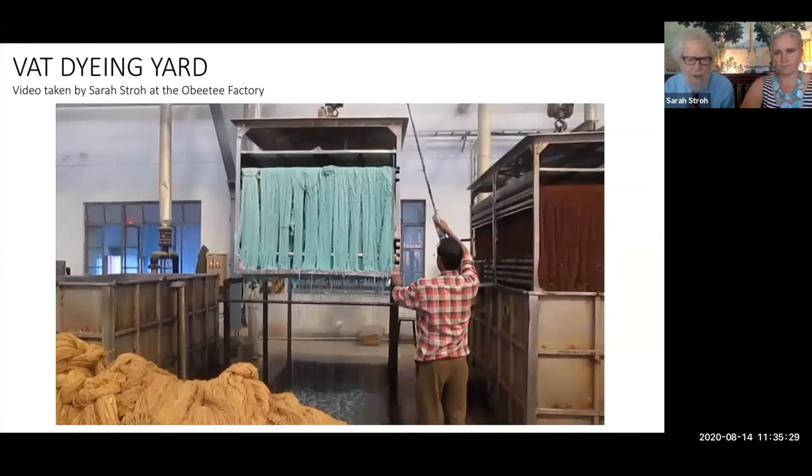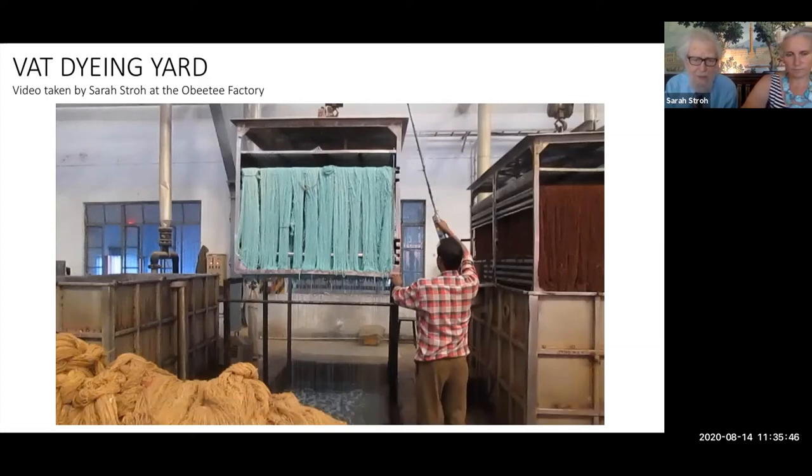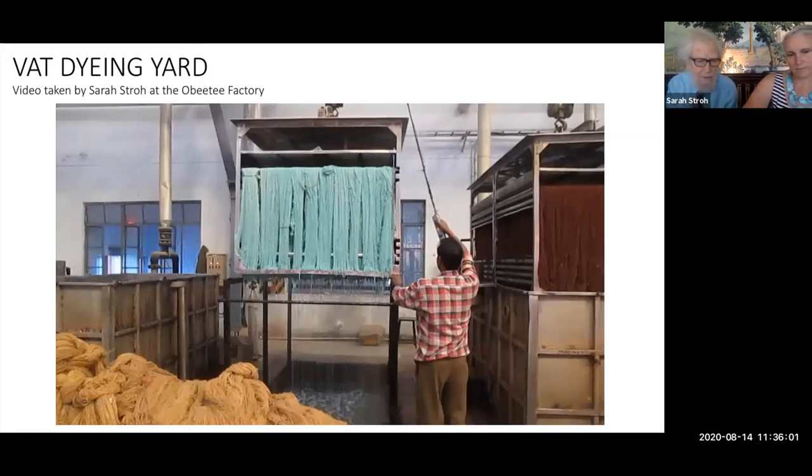The dye master has to recognize color — not just have technical knowledge. I once failed a color test in a textile company because I couldn't match color accurately enough. These are highly skilled workers shifting yarn from one vat to another. The one on the right is highly saturated, the one on the ground is medium saturated, and another is what I call a sherbet color.